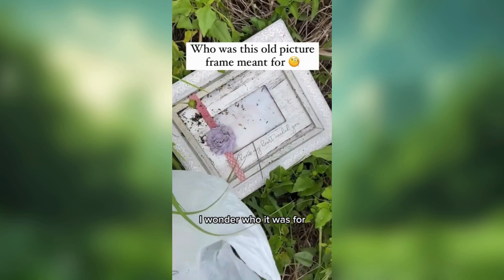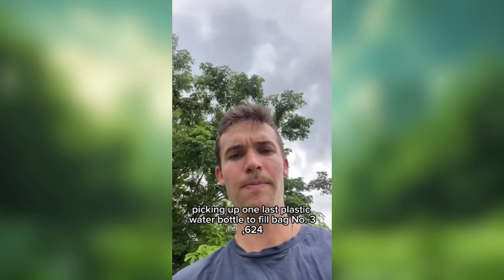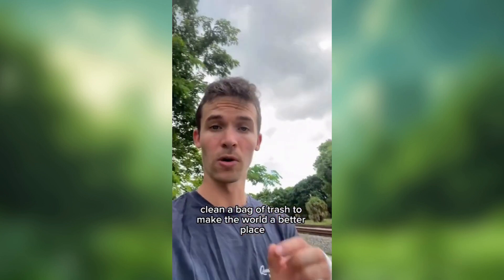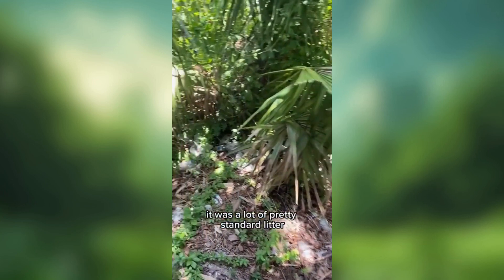I wonder who it was for. Back here at the secret path by the railroad tracks, picking up one last plastic water bottle to fill bag number 3,624. Every day I get out in nature to clean a bag of trash to make the world a better place.